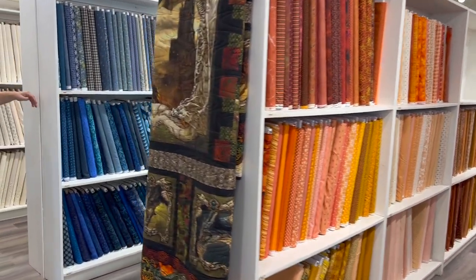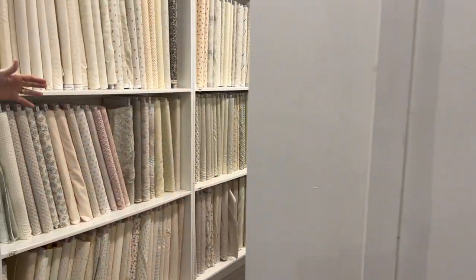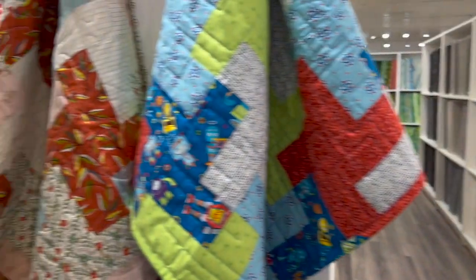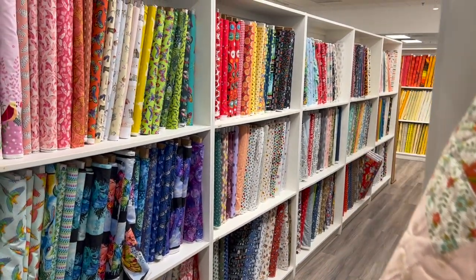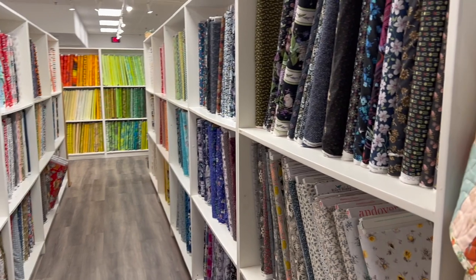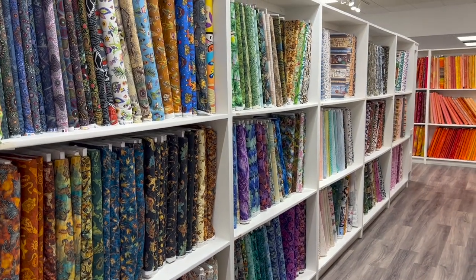Blues, teals, purples. We don't do lots with traditional Civil War fabrics, but we have some — Civil Wars, creams, browns, white on whites. And then over here are the novelties — novelty fabrics like butterflies, cowboys, trains, floral, dinosaurs, lizards, Dr. Seuss. We want to have a little something for everybody.